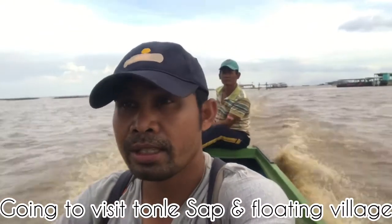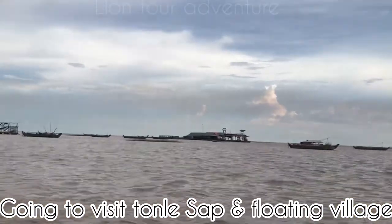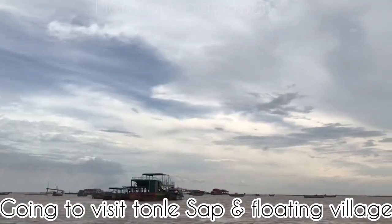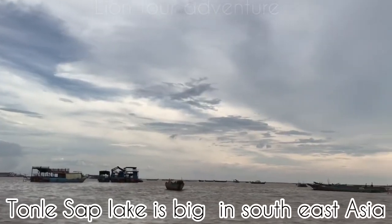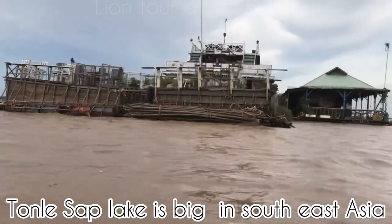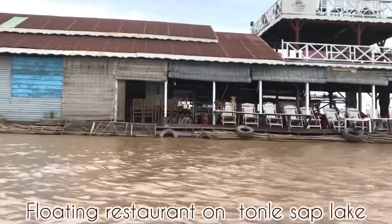Look behind me — you can see the amazing big lake in Southeast Asia. We call it the Tonle Sap Lake. 'Tonle' means lake and 'Sap' means freshwater. It is the big freshwater lake in Southeast Asia. Right now the Tonle Sap Lake sits in the middle of the Kingdom of Cambodia. It is surrounded by five provinces, and it stretches about 160 kilometers from west to east.